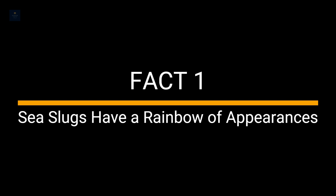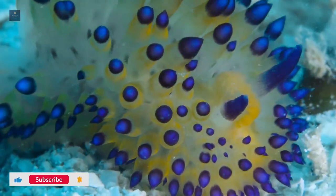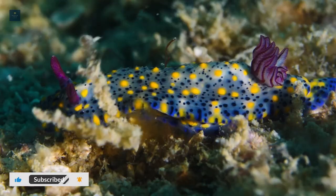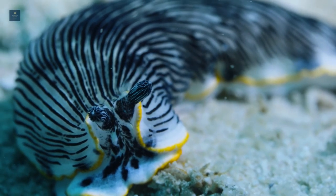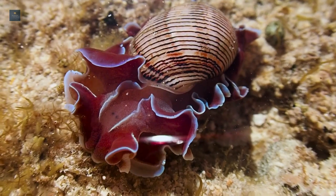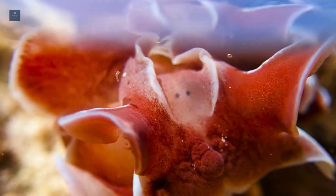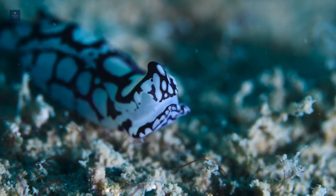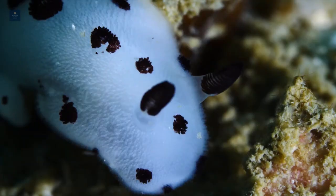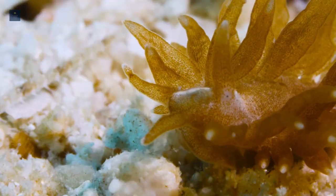Fact 1. Sea slugs have a rainbow of appearances. Nudibranch have a range of different appearances. Some sea slugs look like garden snails, just without a shell. Because there are many other species of sea slugs, they have a wide range of different body shapes, sizes, and colors. Many describe the appearance of their bodies as bottle brushes, internal organs, or Christmas ornaments.